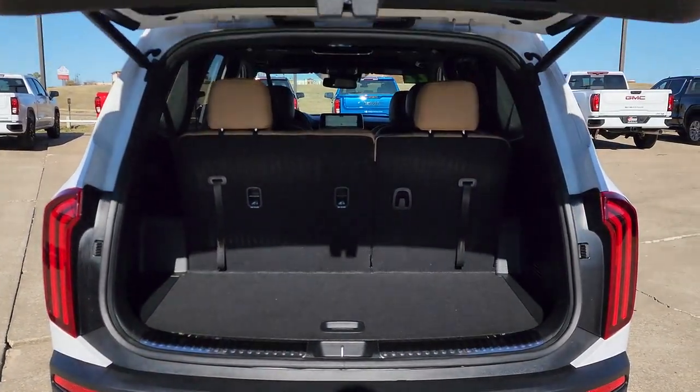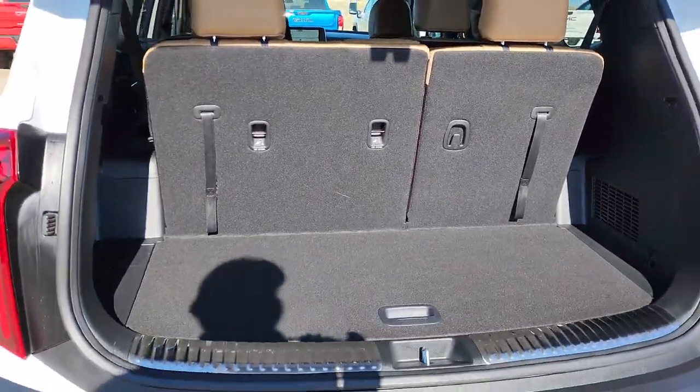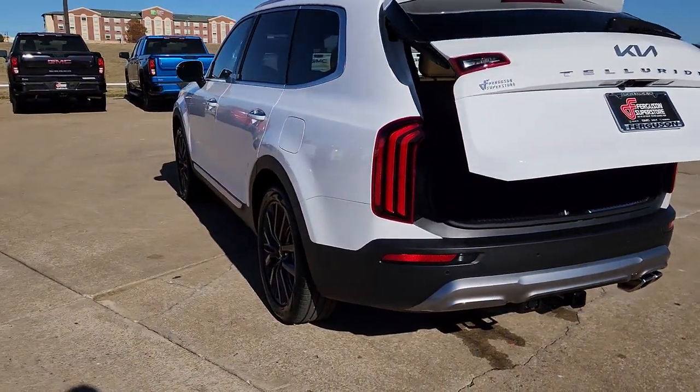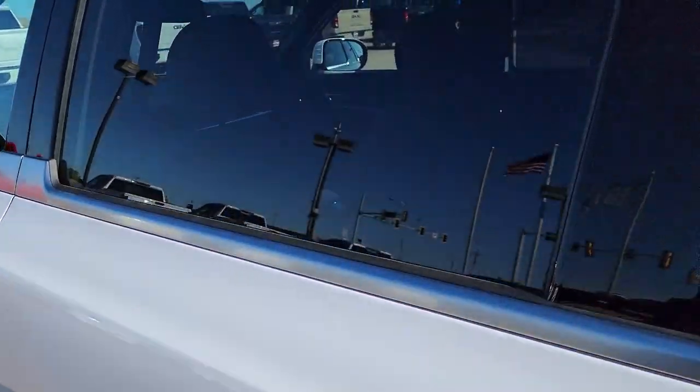Panoramic roof, hands-free liftgate, sun/moonroof, keyless entry, navigation system, woodgrain interior trim, fog lamps, premium sound system, power liftgate, satellite radio.